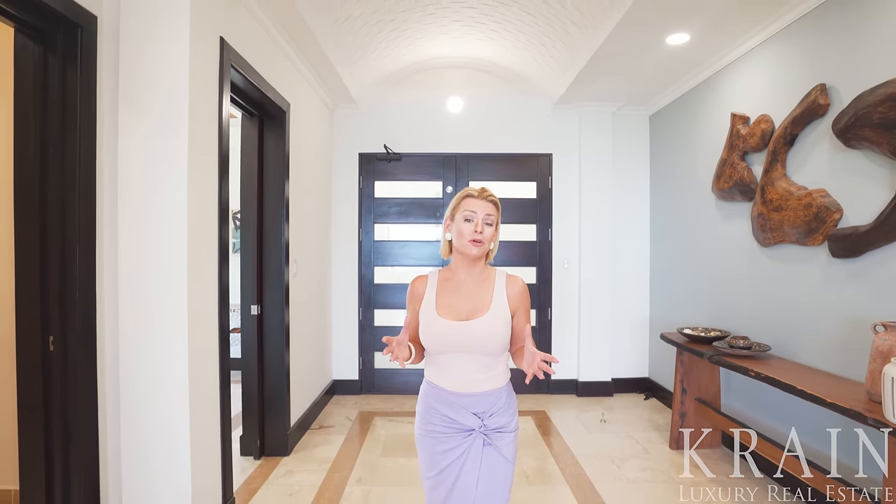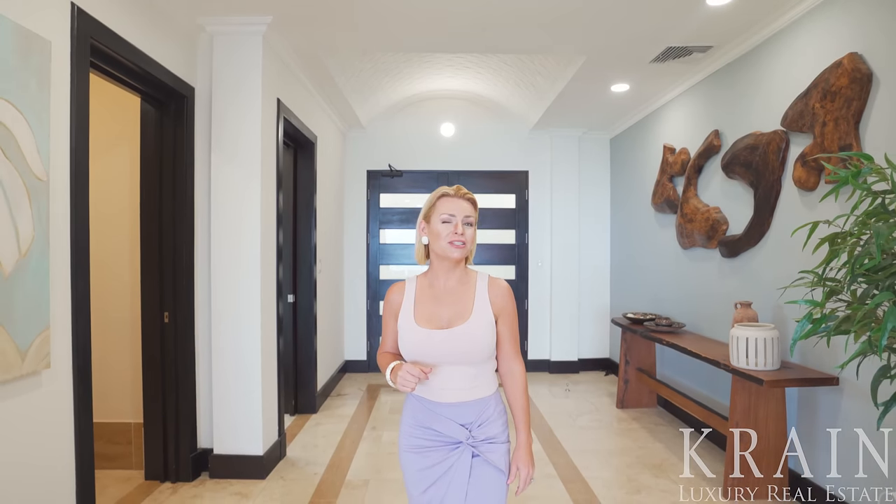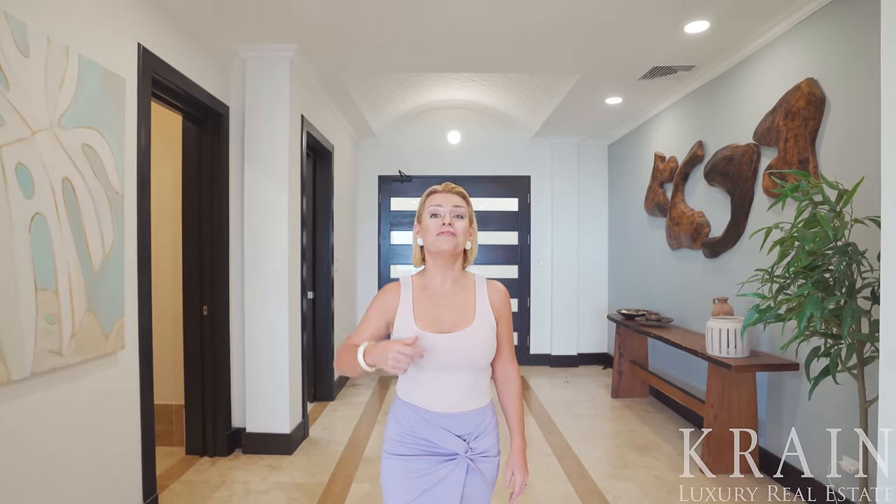This three-bedroom, four-and-a-half bath penthouse not only has some of the most impressive ocean views in Costa Rica, but actually some of the most impressive ocean views in the world. So join me today as we explore the penthouse at Flamingo Towers.